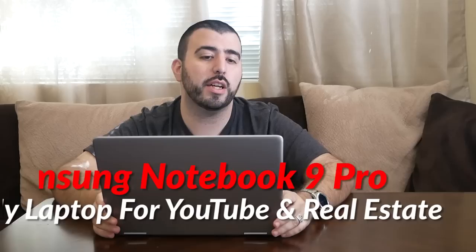Hello, this is Ricky, the YouTube Tech Guy. Today I'm doing my long-term review for my current laptop, and that is the Samsung Notebook 9 Pro. This is the 15-inch model.